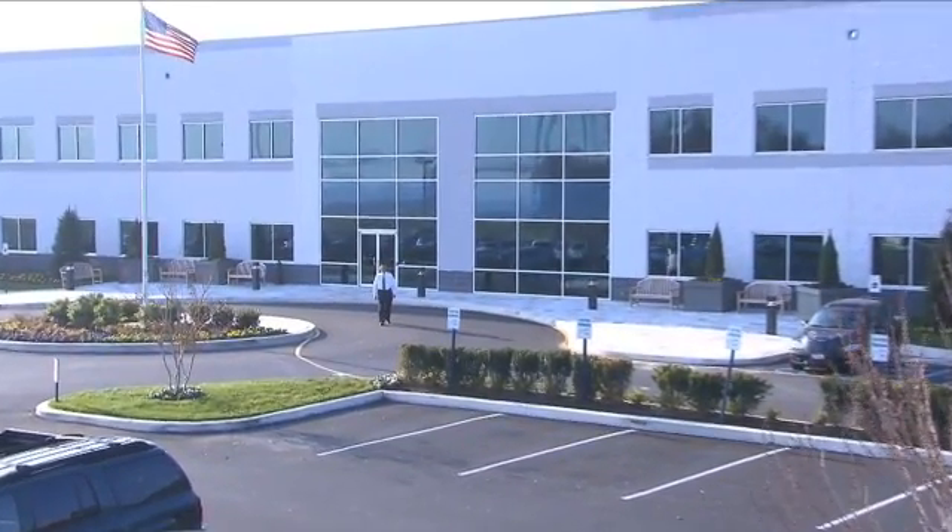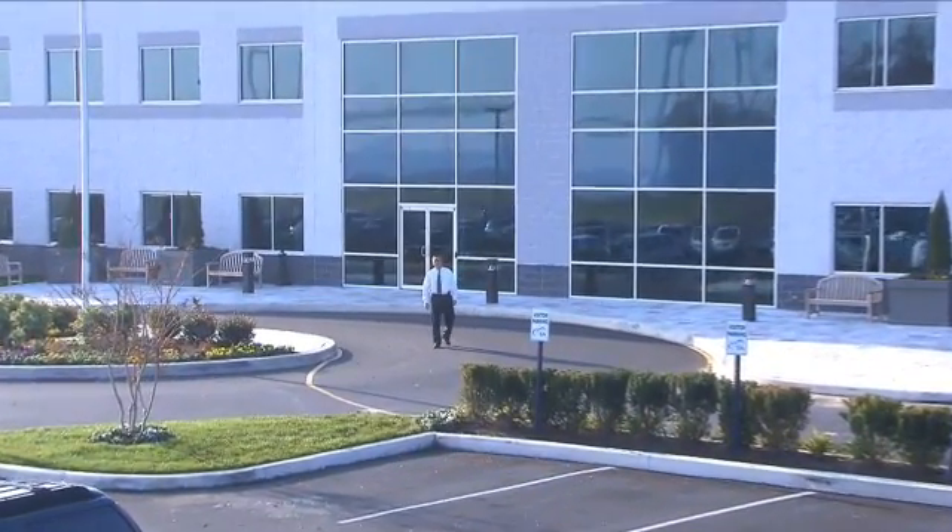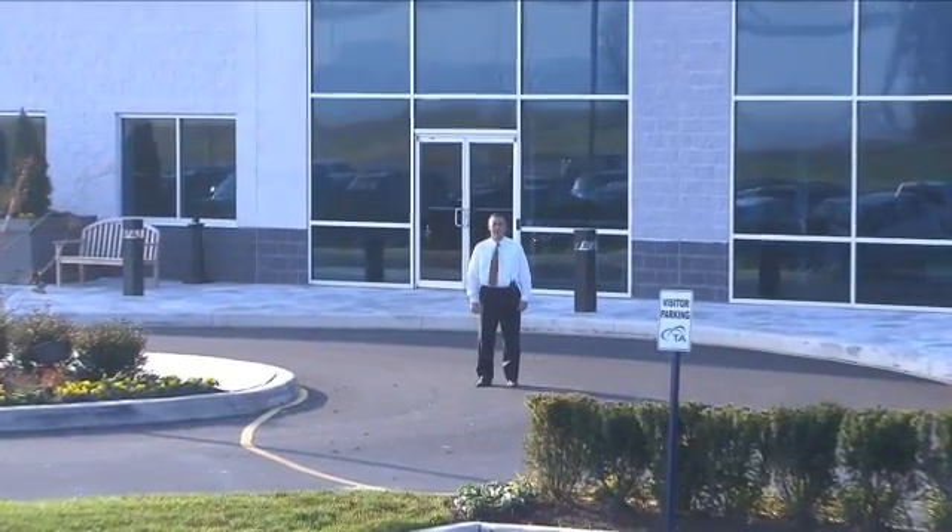Welcome to TA Instruments, the world leader in thermal analysis, rheometer, and microcalorimeter systems. Let us show you more about how we build our world-class technologies.